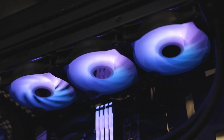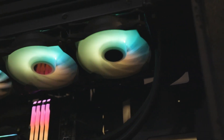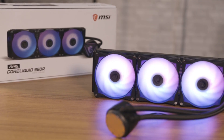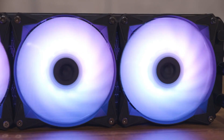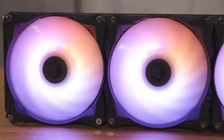Struggling to find an AIO cooler that keeps your CPU ice cold while running whisper quiet under pressure? The latest AIO coolers are smarter, sleeker, and more efficient than ever, offering advanced thermal control, stunning RGB lighting, and reliable performance for gamers, creators, and overclockers alike.